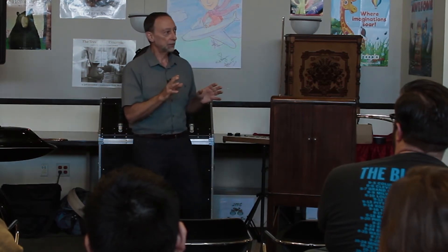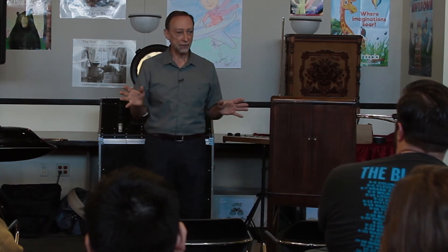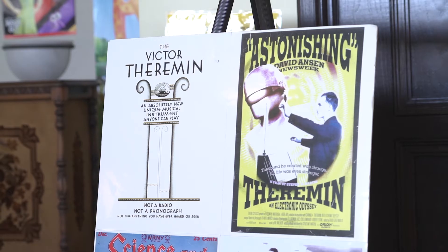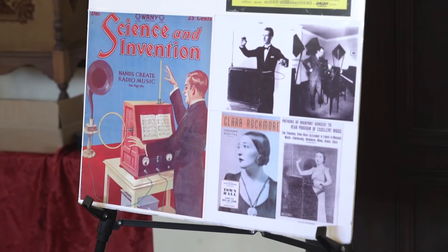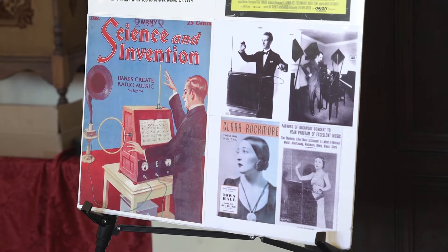So he got to work with schematics and proposals. They said fine, we're going to make 500 of these theremins as a test run, and if it works out, we're going to have thousands of these. RCA starts putting out posters like these that you see here, and some of them might read: if you can sing, hum, or whistle a tune, you could just as easily play a theremin in your home.